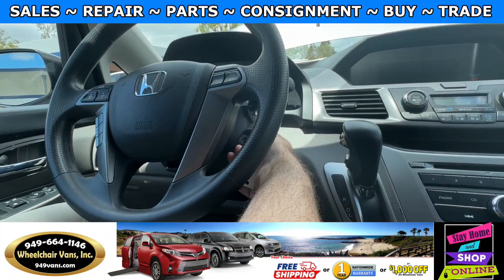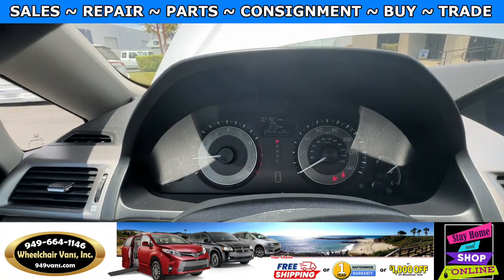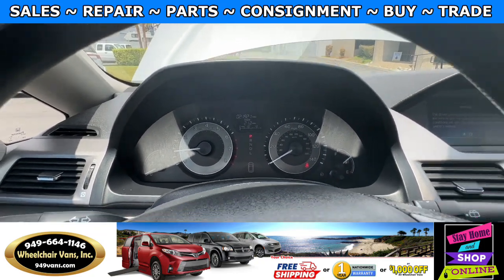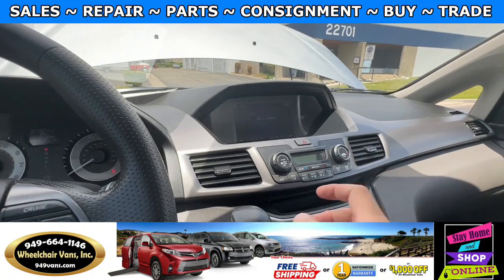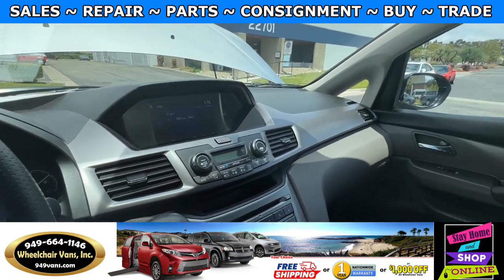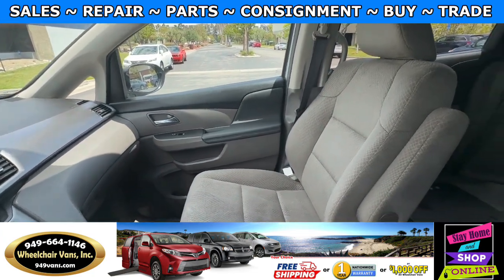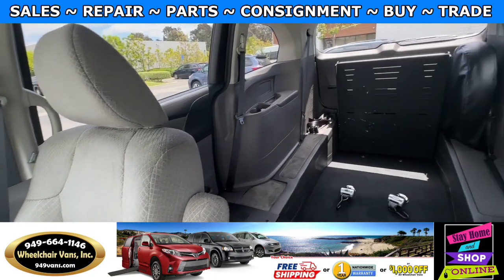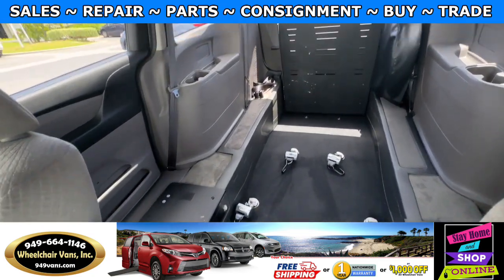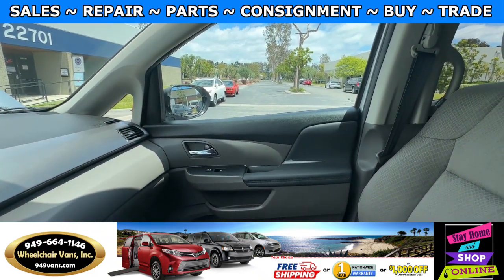Let's go ahead and start up the van. This is going to have 21,000 miles and it's also going to have a backup camera. Over here you will have the view of the front seat and here's the view of the back. Let's go ahead and listen to the engine.